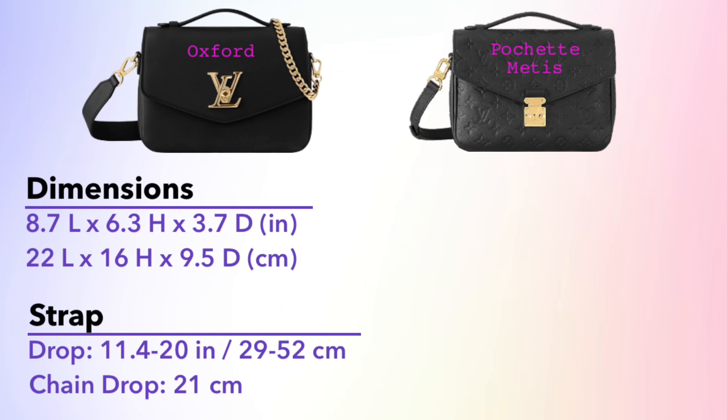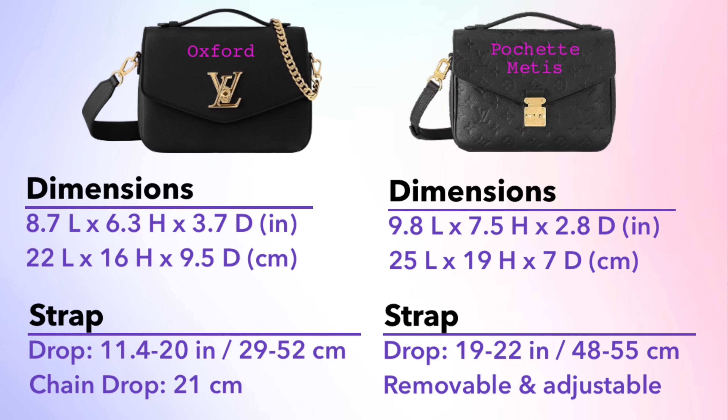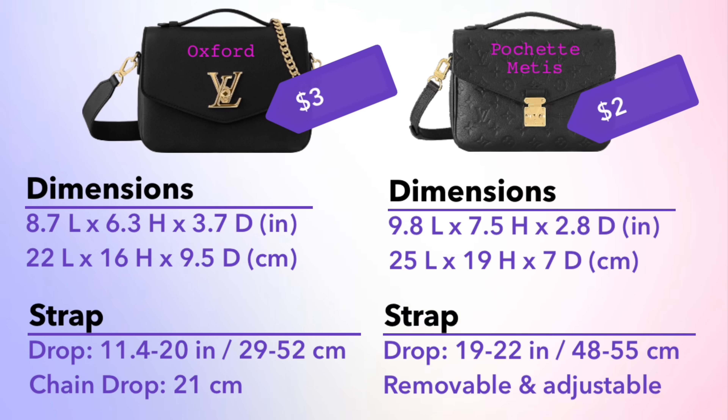Here's everything side by side including strap drop lengths — feel free to screenshot this. The Oxford is $3,050 USD compared to the Pochette Métisse in leather at $2,840, so we're talking about a roughly $200 difference. For the upgraded leather, the upgraded lining material, and the addition of the chain strap, I don't think $200 is a bad price — it's fairly priced for Louis Vuitton.